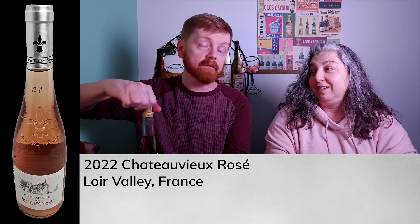First up we have this 2022 Chateau Vieux rosé from the Loire Valley. We're familiar with the Loire Valley from wines we've tried — we haven't been there, but we want to go. This is 11% alcohol by volume and is a Cabernet Franc dominant blend.